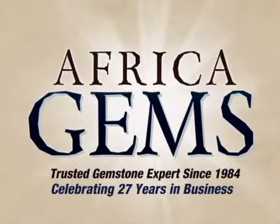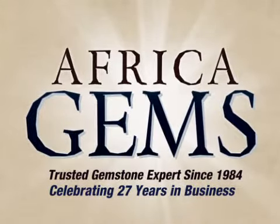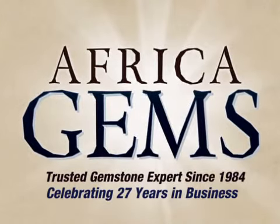Africa Gems — the trusted gemstone and gemstone jewelry experts since 1984.